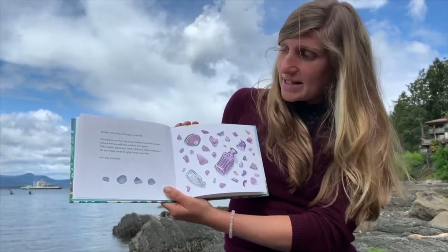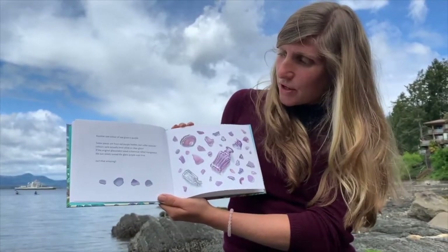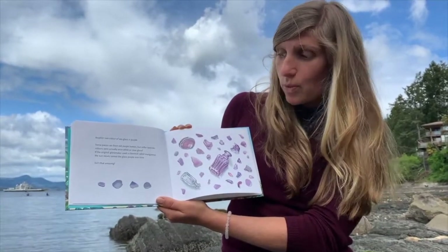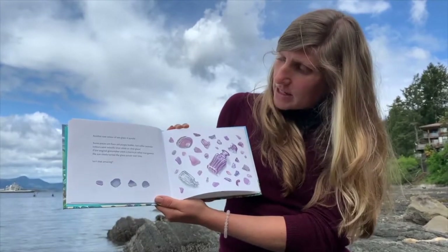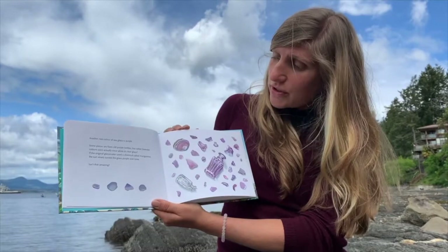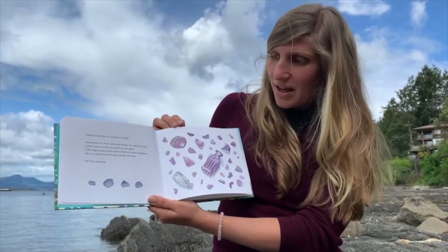Another rare colour of sea glass is purple. Some pieces are from old purple bottles, but softer lavender colours were actually once white or clear glass. If the original glass maker used a chemical called manganese, the sun slowly turned the glass purple over time. Isn't that amazing?